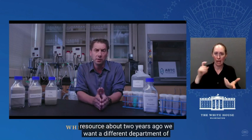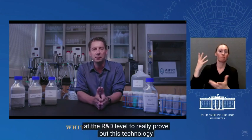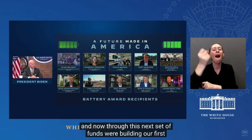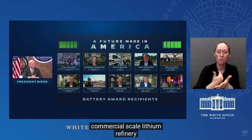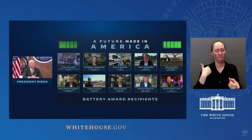About two years ago, we won a Department of Energy grant at the R&D level to really prove out this technology. And now through this next set of funds, we're building our first commercial-scale lithium refinery in Central Nevada that will really expand the types of resource base the U.S. has access to and will help get the U.S. back in the game of providing domestic battery materials.